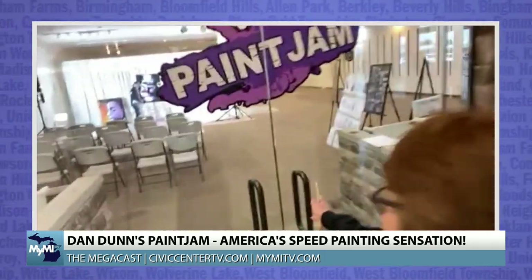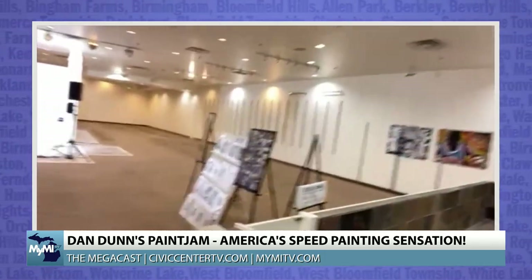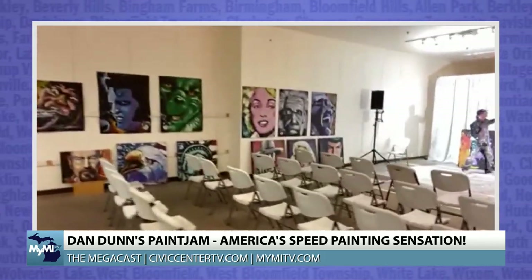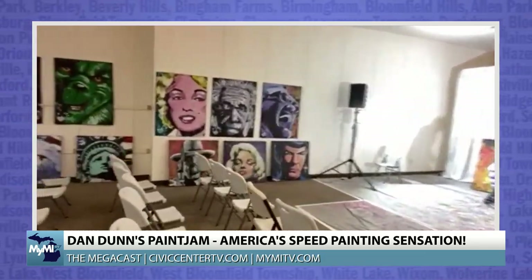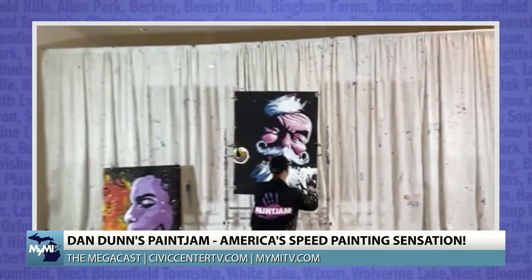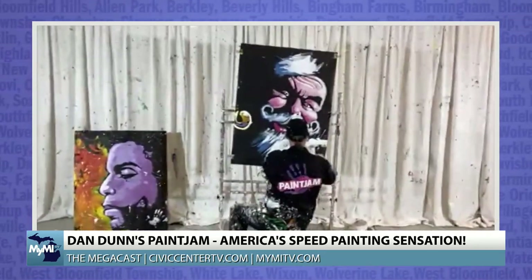I'm Cindy Dunn, Dan Dunn's wife. We're at the Oakland Mall at the intersection of 14 Mile and I-75. Dan is rehearsing something right now. Locally, the Oakland Mall is doing some reorganization, getting some things back in order, and one of the things they're bringing in is of course Dan Dunn and Paint Jam. His wife Cindy is with us as we walk up and see Dan at work, speed painting a portrait.